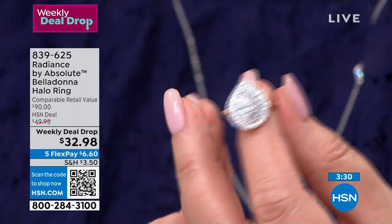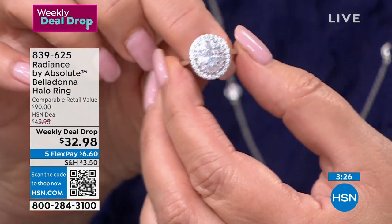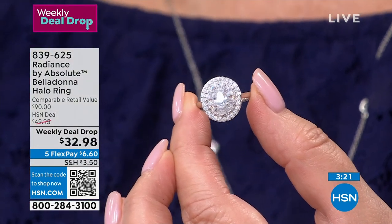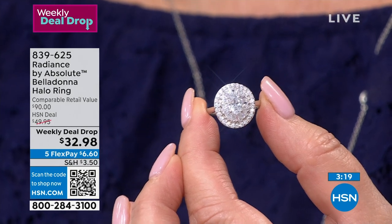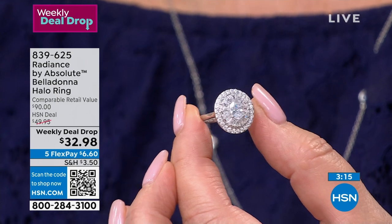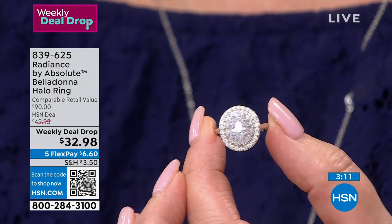Look at that pear cut — girls, so many of you are ordering. Rob says we have people on hold waiting to get in. Please use express ordering, the QR code, or head to hsn.com — there is no hold or queue if you use those options. If you need to speak with a representative it'll take a moment. Make your $6.60 flex pay and we will have this shipped right out to you.